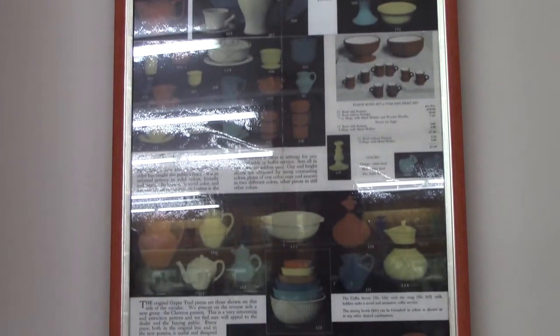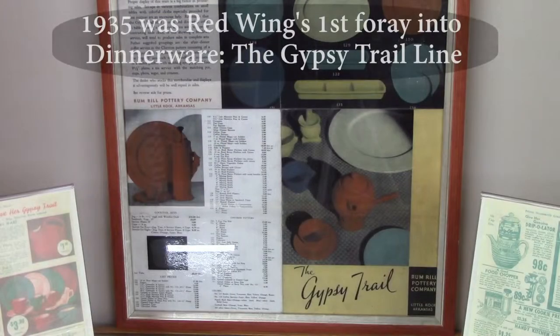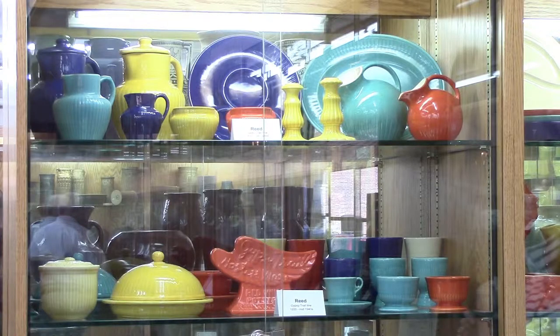In 1935, Red Wing had their first foray into dinnerware. It was called the Gypsy Trail Line. A lot of people look at this and think about Fiesta, or out of California, Bauer pottery. The colors are very similar, but the styling I think is a little bit more distinct.